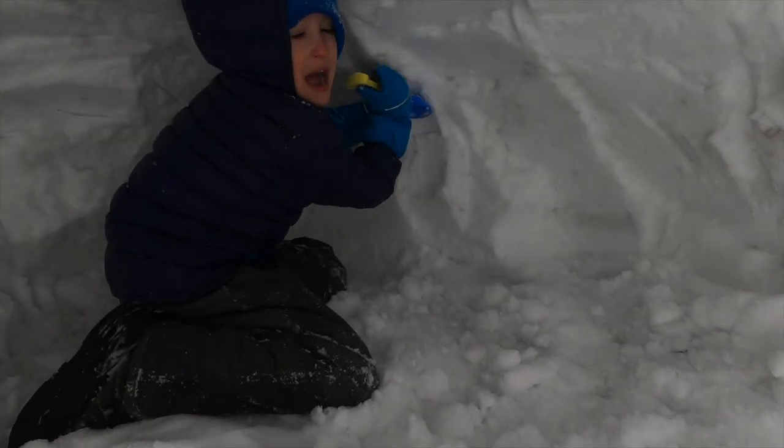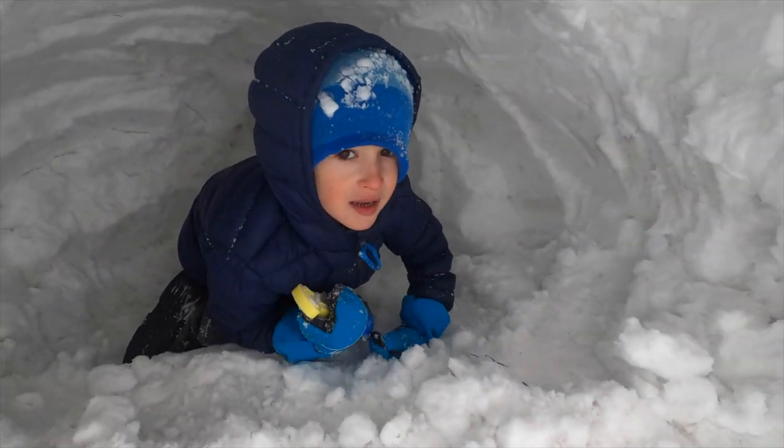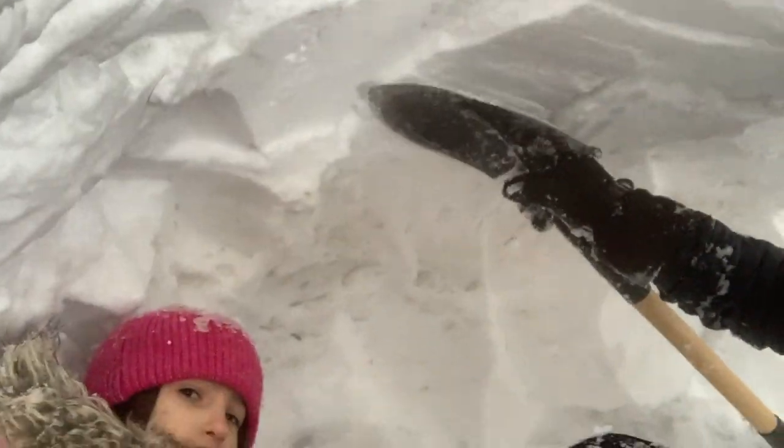Hey Lincoln, how we doing buddy? Hi! So we're digging out and we're just scraping the roof with the spade. That way we're getting a nice consistent edge, making sure it's nice and smooth.